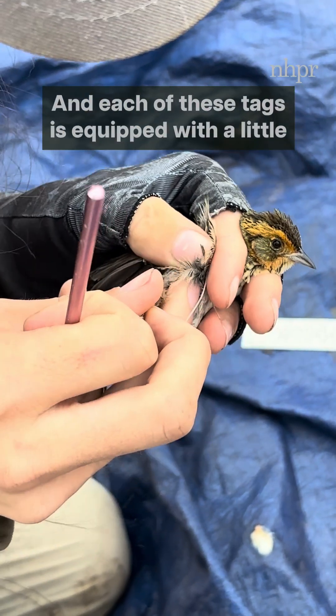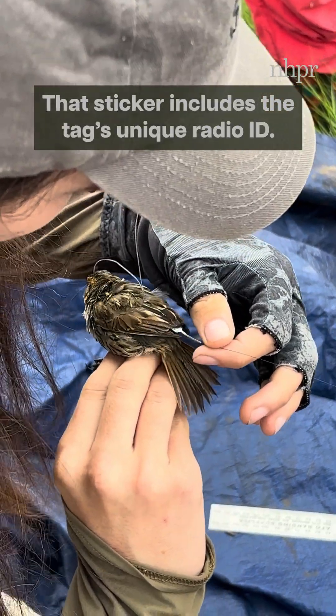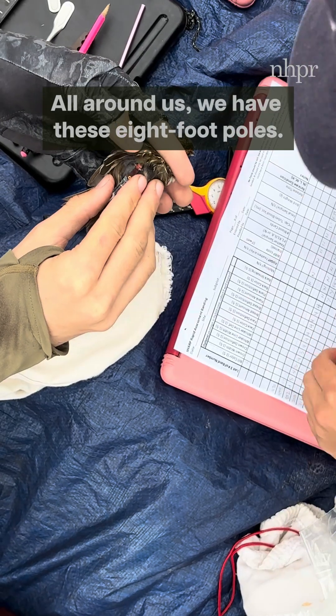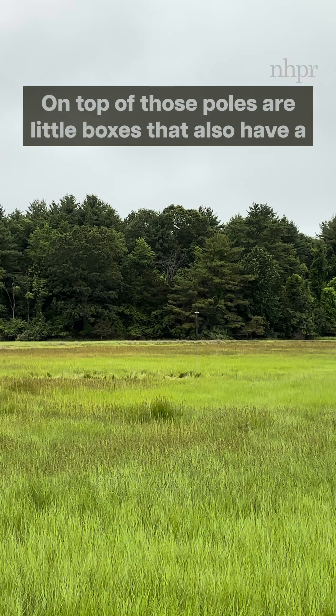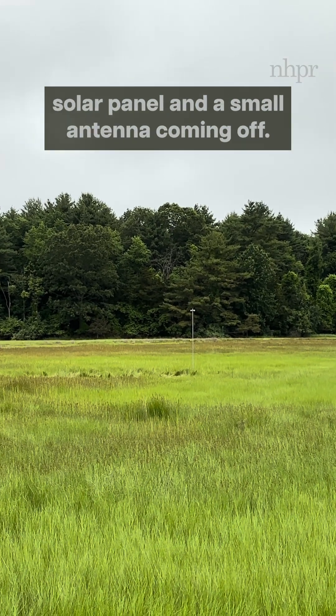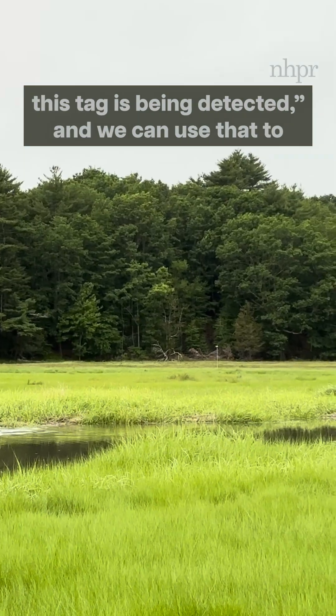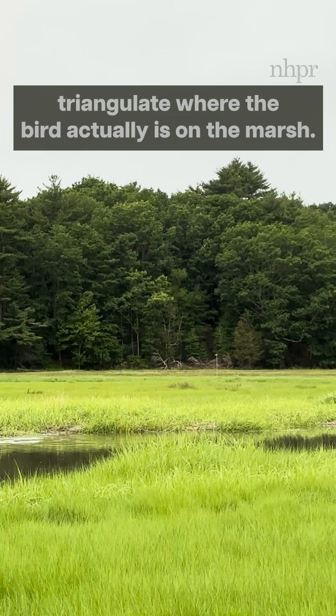Each of these tags is equipped with a little sticker, which we'll take off when we tag the bird. That sticker includes the tag's unique radio ID. All around us, we have these eight-foot poles. On top of those poles are little boxes that also have a solar panel and a small antenna coming off. When the birds fly through, we can say this tag is being detected, and we can use that to triangulate where the bird actually is on the marsh.